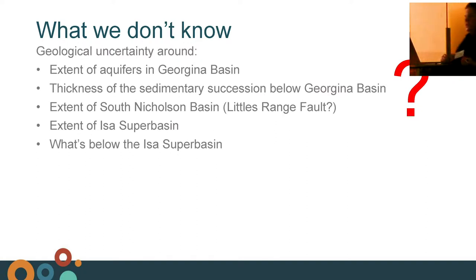Some of our geological uncertainties are around the Georgina Basin, which is a huge water resource for all the pastoral properties, towns, and little settlements out there. We don't really know the thickness of the sedimentary succession below the Georgina Basin. We don't know much about the South Nicholson and how it relates to the Littles Range Fault. The Isosupa Basin — we don't really know its extent. We know from the petroleum space that around the Lawn Hill platform there is gas in the Lawn Hill Formation and the Riversea Siltstone, but we don't know if these formations occur further south.